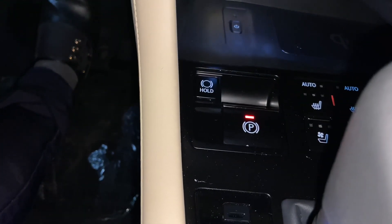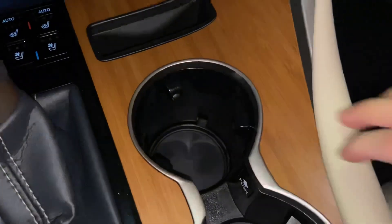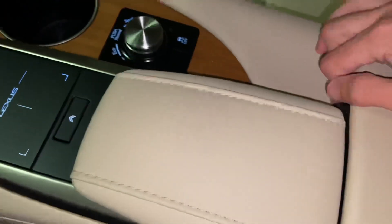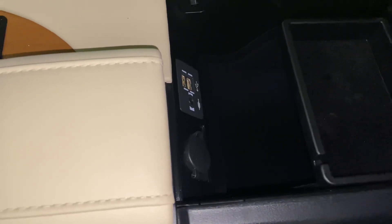Next to that, we have our parking brake switch with brake hold feature, two cup holders with an adjustable cup holder, our dial for drive mode select with traction control, and our center console with two USB charging ports. These are the ones used for Apple CarPlay and Android Auto projection.